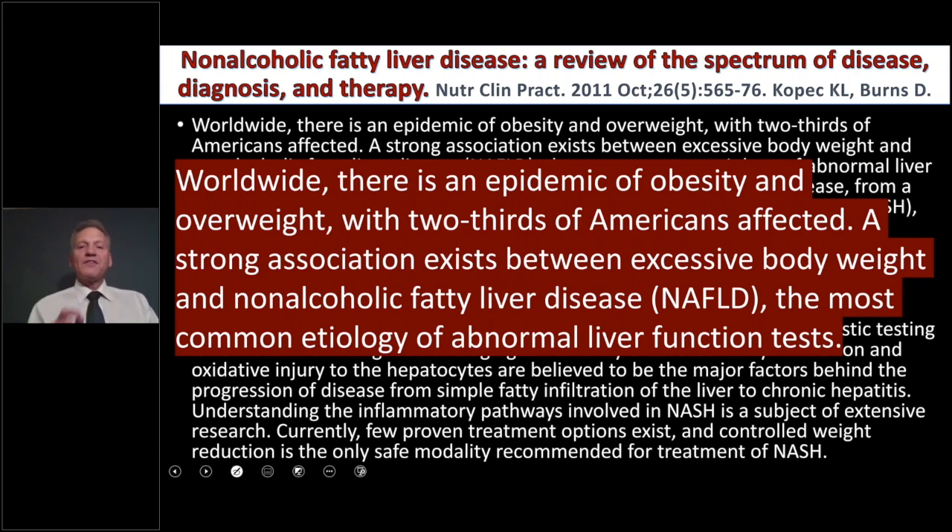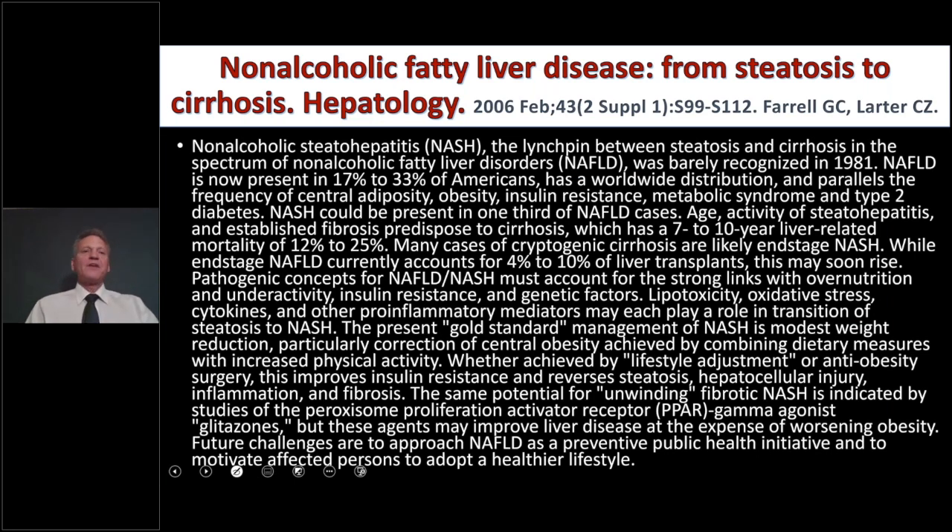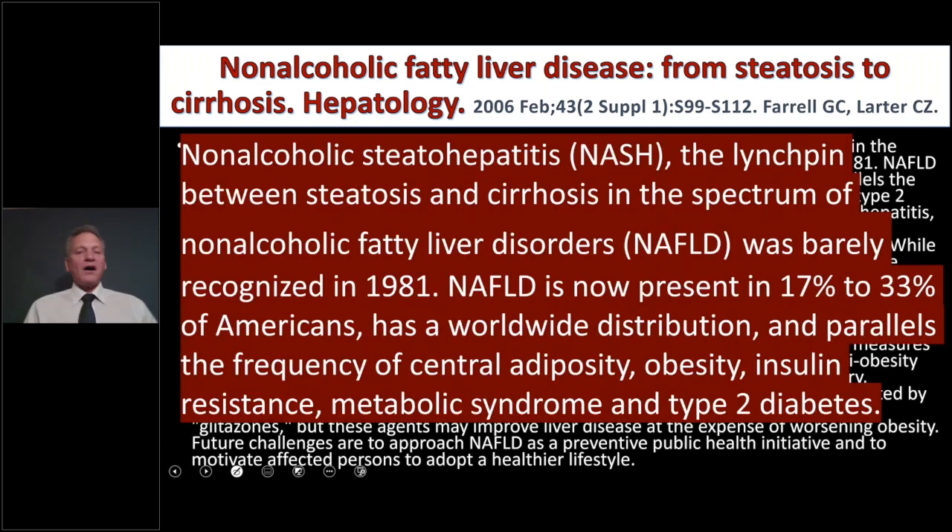The most common etiology of abnormal liver function tests is NAFLD. Non-alcoholic fatty liver disease is a spectrum from bland fatty infiltration to chronic hepatitis — NASH — that can result in cirrhosis and organ failure. NASH is the linchpin between steatosis (fatty liver) and cirrhosis. This middle spectrum of NAFLD was barely recognized in 1981, and it's now present in 17% to 33% of Americans. If you're a chiropractic internist and you get really good at this, there are a lot of people out there who need your help.